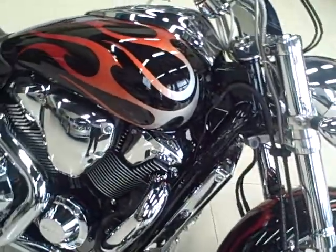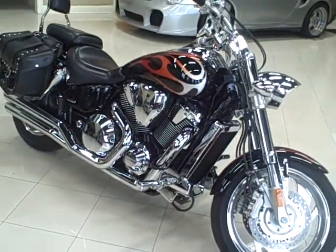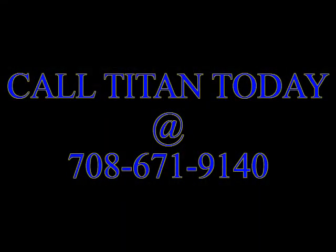This summertime cruiser has a clean Carfax report, and at only 6,000 miles, it's barely broken in. You'll want to cruise the back roads with this stunning bike. Call Titan today!